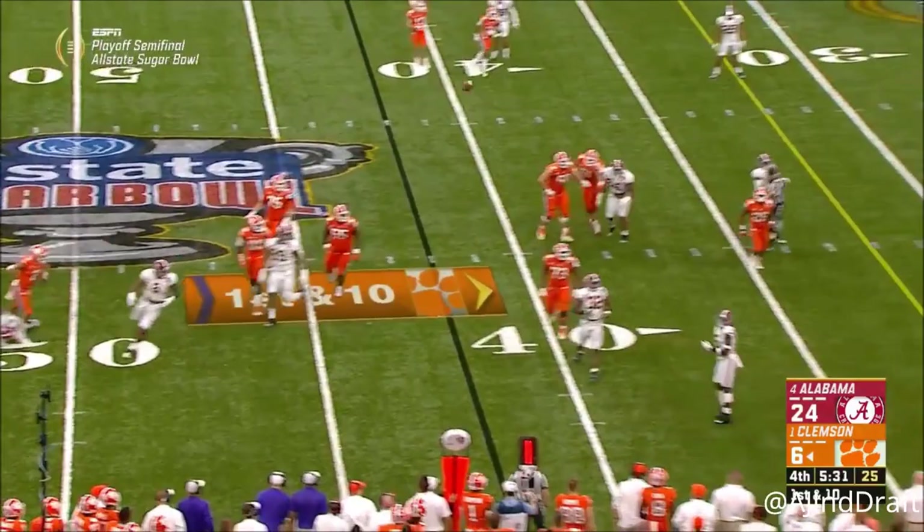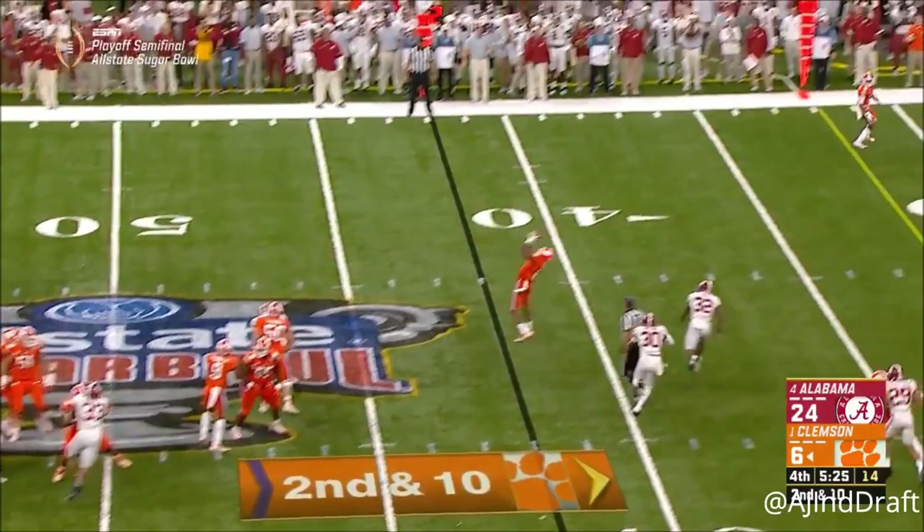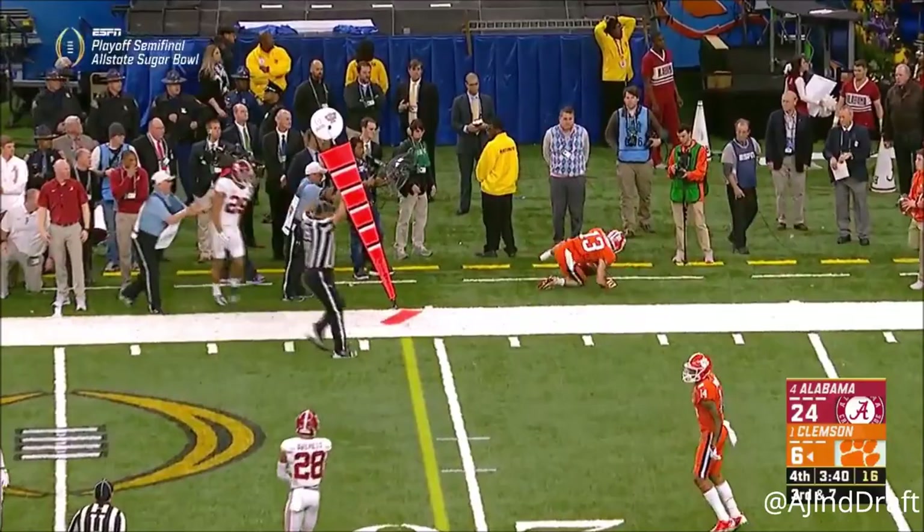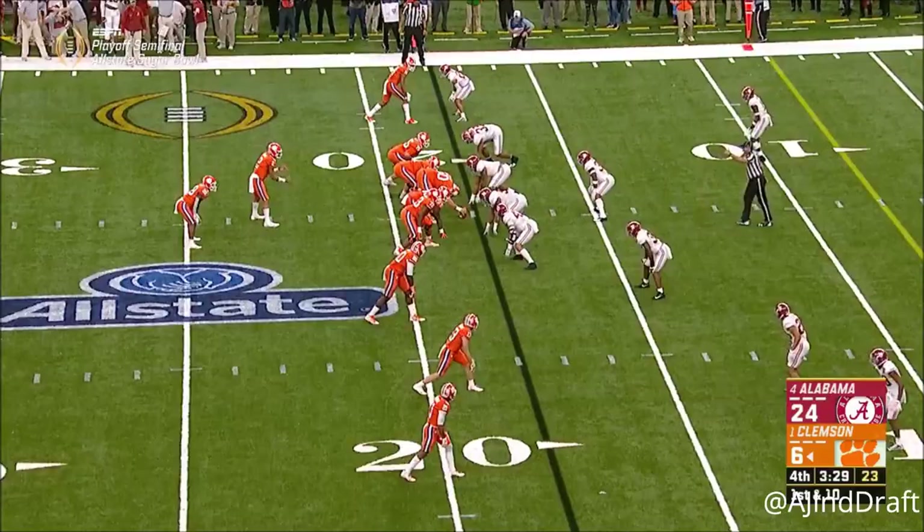Jennings was getting after it, having to go up for it — that was Kane. Pressure coming from Tony Brown. Bryant gets rid of it and somehow Renfro was able to catch it.